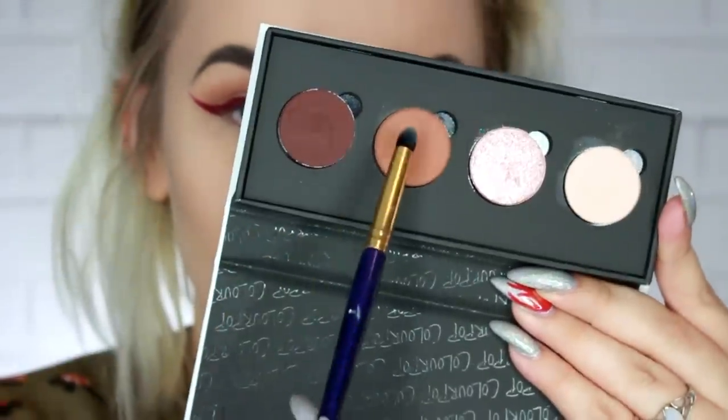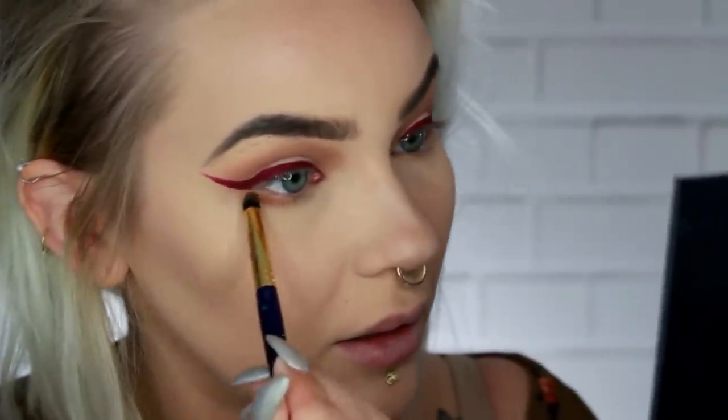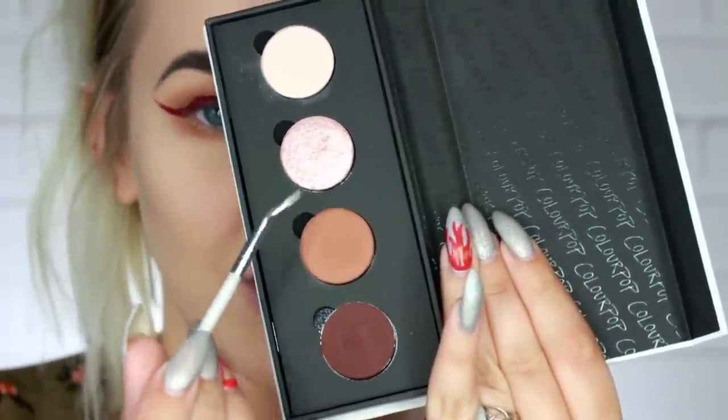With a smaller brush I'm going to grab some of the Freckles shade and put that on the outer corner of my lower lid, just right there. I'm also going to use Freckles to make some actual freckles with a little liner brush.